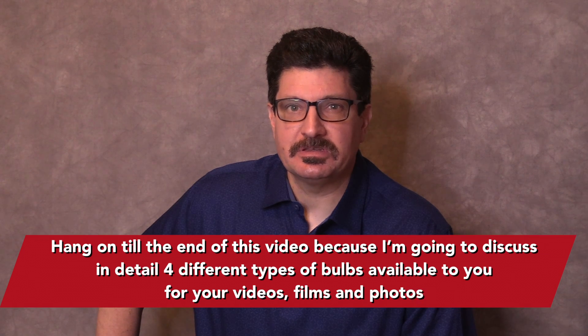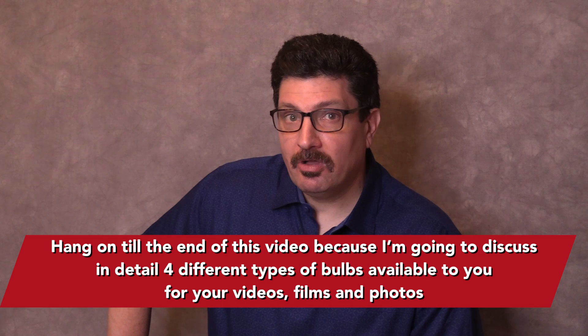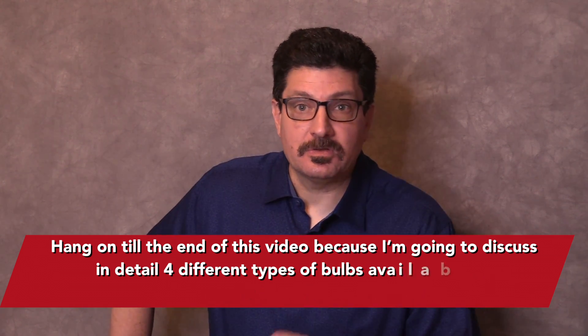Lighting is critical to producing high-quality productions. If you're shooting your videos using only ambient lighting in most corporate offices or homes, you're leaving lots of quality on the table. You don't have to spend a fortune to get good lighting, but you do need to buy smart and know what you're getting. Hang on to the end because I'm going to discuss in detail four different types of bulbs available for your videos, films and photos.